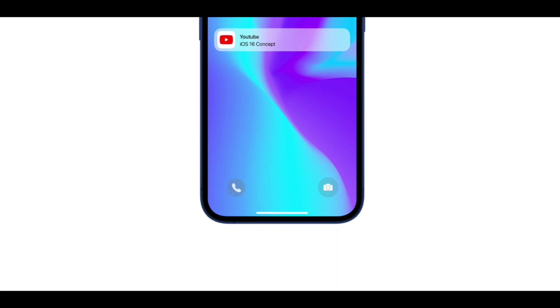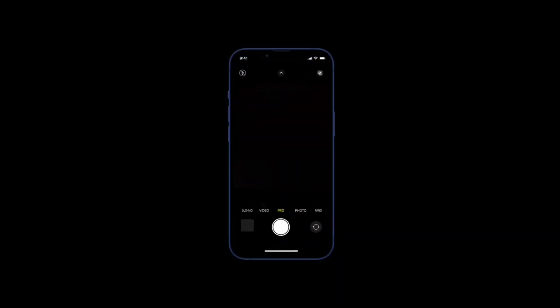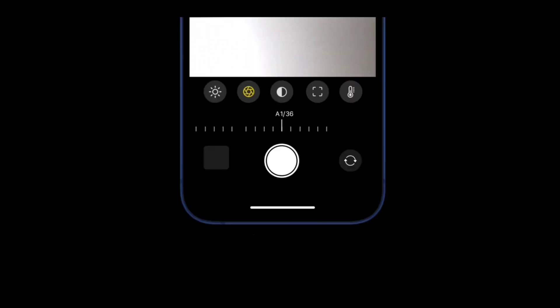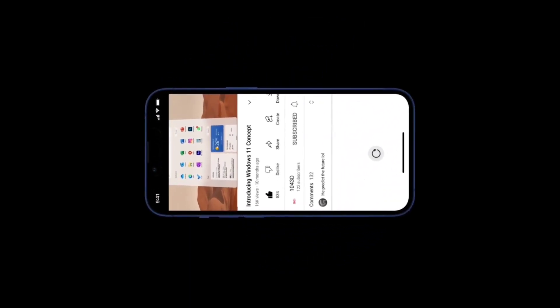iOS 15 was released last year with a lot of needed changes to the notification system, as well as introductions to the focus system, an improvement to the FaceTime experience, and more. With this, it is possible that Apple is currently working on the next iteration of iOS.